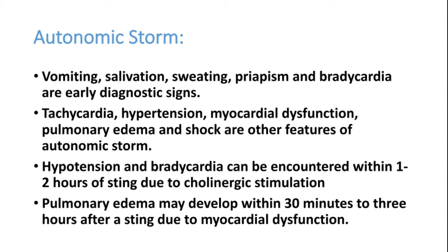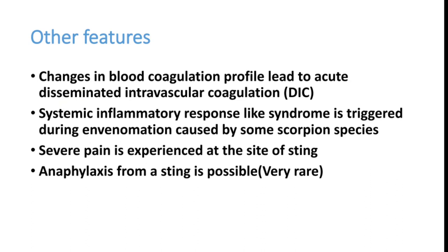The autonomic storm is indicated by vomiting, salivation, and sweating. Later the patient can have high BP, tachycardia, hypotension, shock, and pulmonary edema. Regarding the coagulation cascade, scorpion venom can produce alterations and disseminated intravascular coagulation, picked up by elevated PT/INR, elevated APTT, and low fibrinogen. Most of these patients will have severe bleeding tendency.